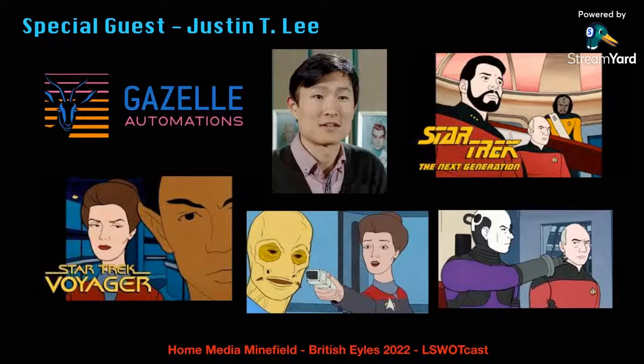Before I bring him into the show, he's from Gazelle Automations. We had him on previously because he had done an animation based on an episode of Star Trek: The Next Generation, presented in the style and format of the 1970s Filmation Star Trek animated series, and it was rather successful and quite inspiring. He has since gone away to do another animation, this time based on a Star Trek Voyager episode. If you haven't seen it yet, I'm going to put links in the show notes below.